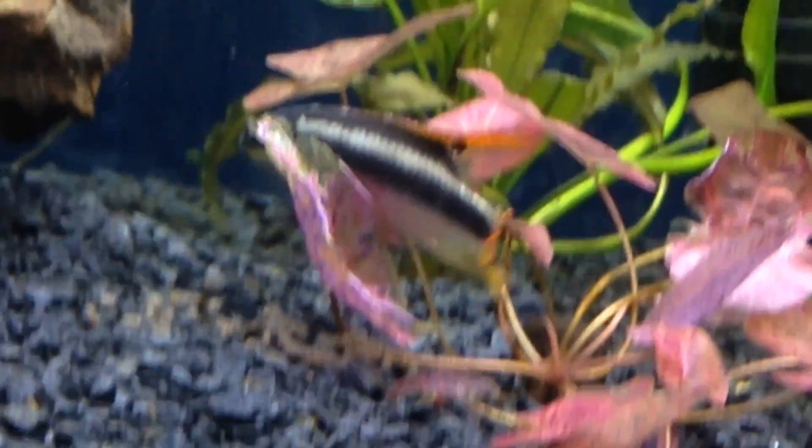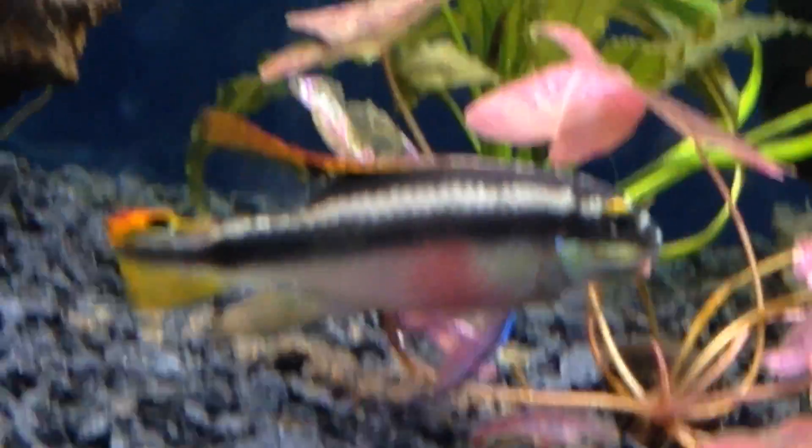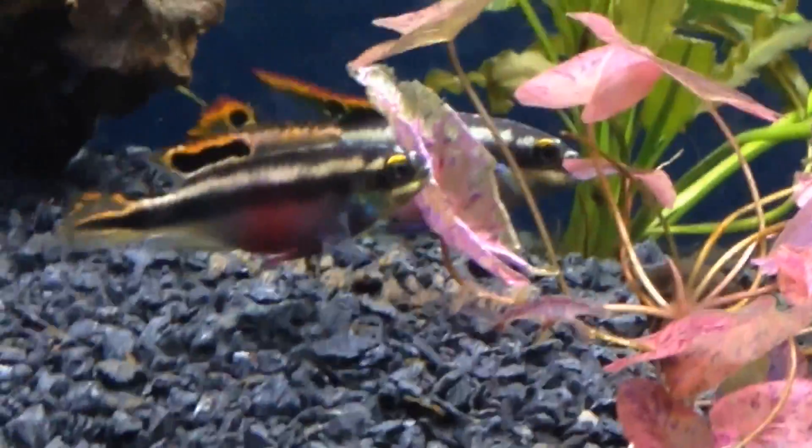You can see here the male is guarding his fry. This is his third spawn and the first spawn for the female. They are very tiny and there are lots of them — super cute.